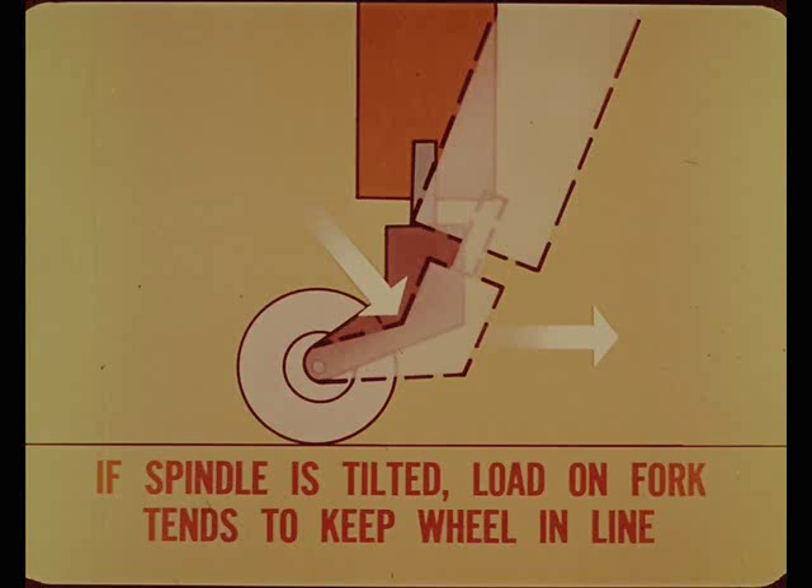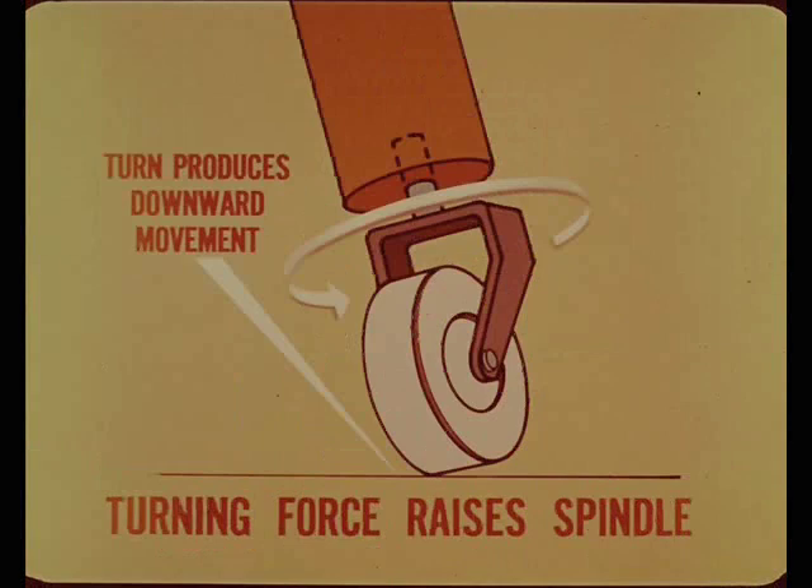The spindle axis of the cabinet caster is vertical, so there is little resistance to wheel directional change. But if the spindle is tilted, its turning axis is then partly horizontal, so the load on the fork tends to keep the wheel rolling in a straight line. If you turn the caster on a tilted spindle, it produces a downward movement as it turns. Since the wheel cannot move below the rolling surface, the turning force raises the caster spindle upward against the resistance of the vertical load.